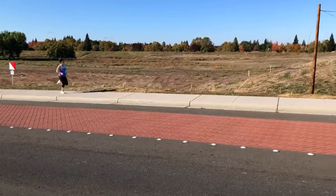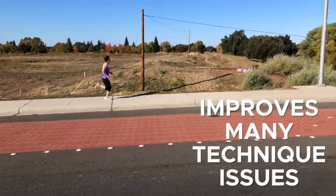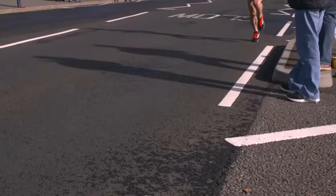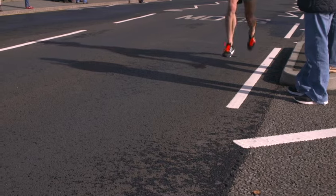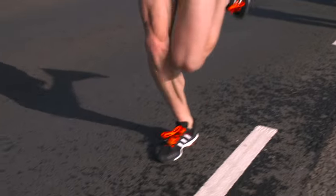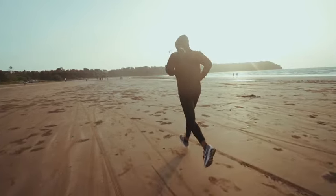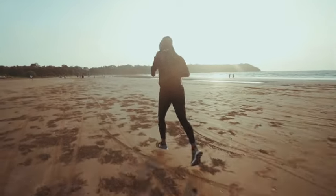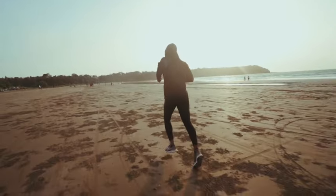Beyond this, increasing your running cadence slightly is a great catch-all that improves a lot of running technique issues. But there is a big problem with increasing running cadence. When coaches say to increase running cadence on your own — using a metronome or songs with a fast beat — what will happen more often than not is that people will just run faster, and it's not actually changing their run technique for the better.